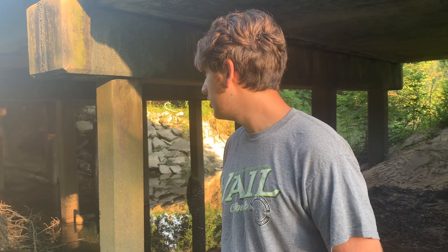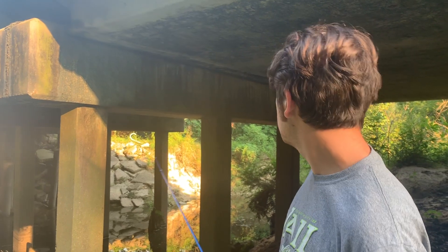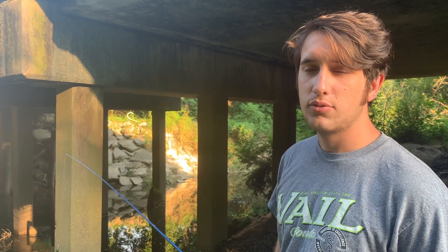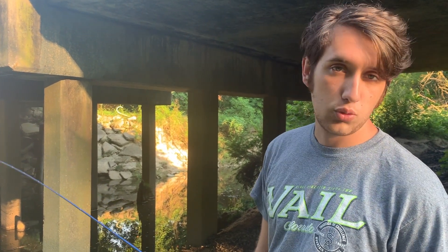A little back story — we're under a bridge. I have no idea where this water really comes from, but we're gonna try and catch some bass in it. So, see ya.